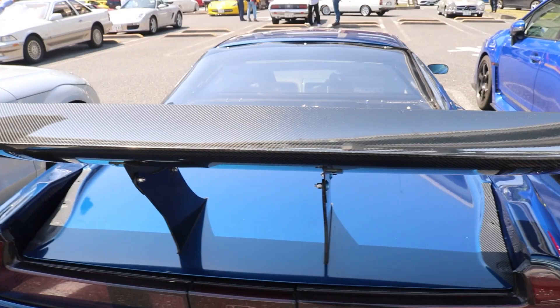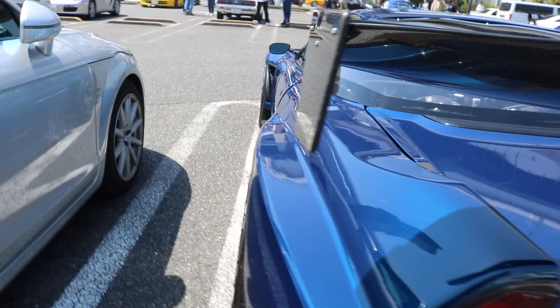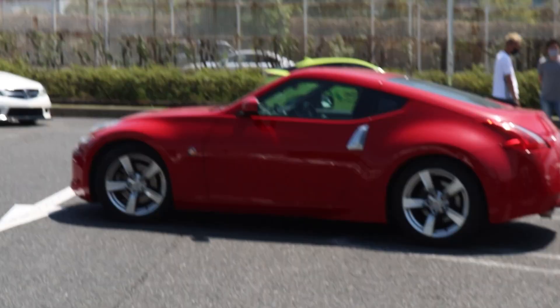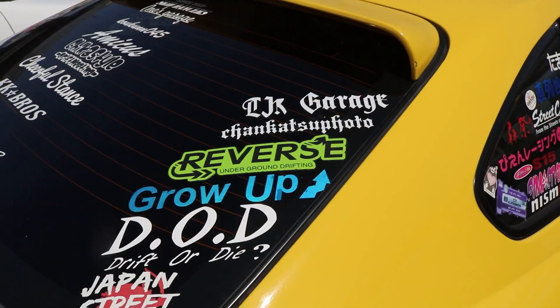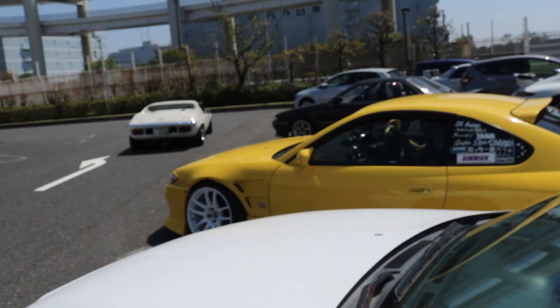God damn, this NSX got me acting up. What the hell is this, man — these things are nasty. Look at that wide body! I never knew that the Z badge on the side lights up — that thing's blinking. And there's this S15 with a quick release bumper. Definitely slides — team reverse again. Damn, look at that tailpipe.